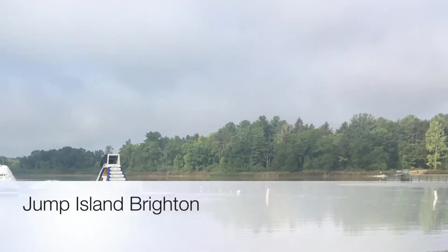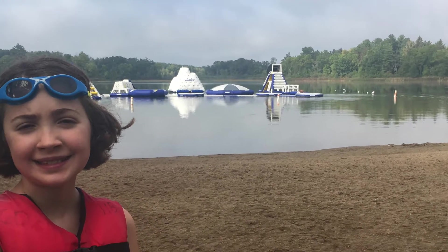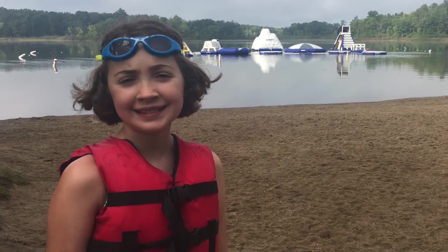Earlier this week we visited Jump Island in the Brighton State Recreational Area. It's inflatables in a lake that is so much fun for the kids to play on.